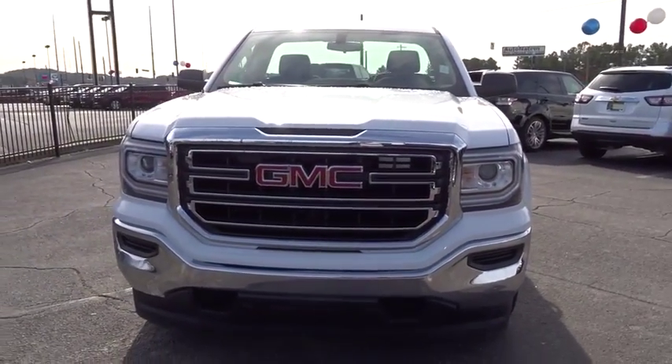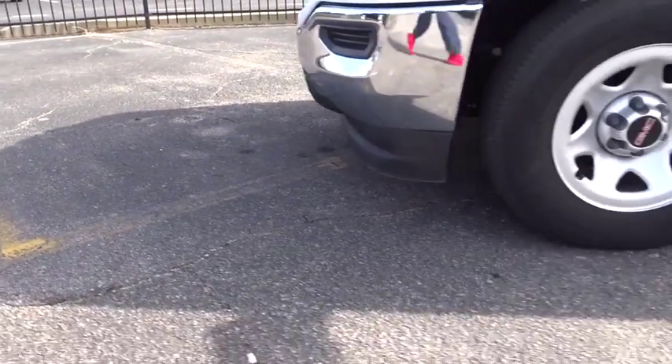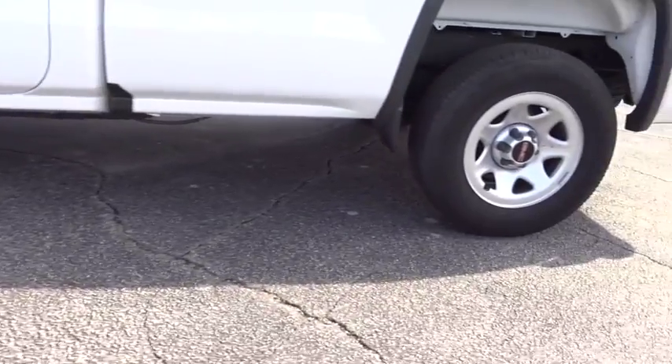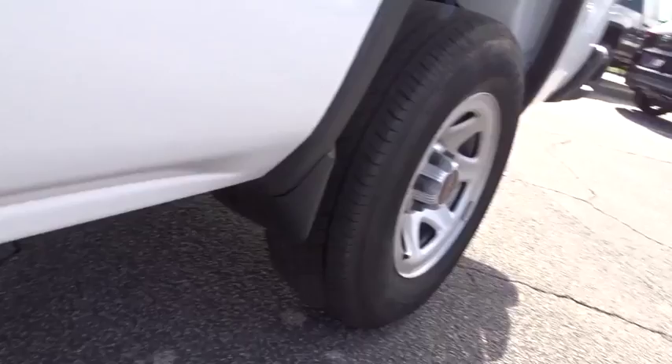Sierra 1500 now comes with an automatic transmission that combines high-matched hauling capabilities with precise control. This vehicle has less than 20,000 miles. Here are some of this vehicle's great options.